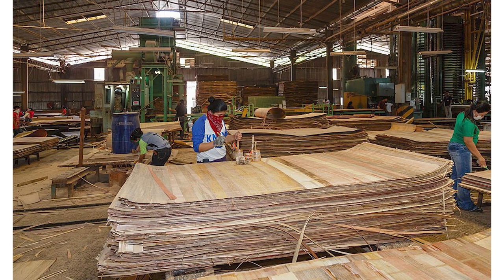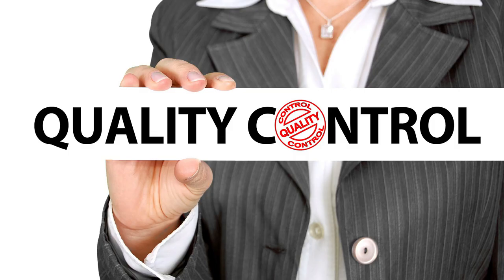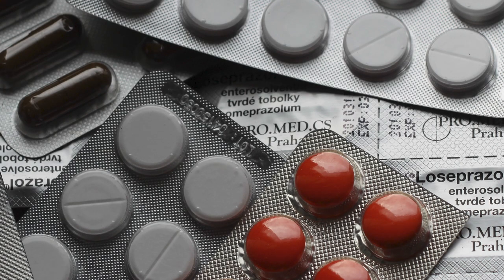A counterfeit manufacturer works on one principle: what's the easiest way to make profits? They don't care about quality standards, regulations, or how it affects consumers. Not only with plywood — counterfeiting happens in every other industry like milk, pharmaceuticals, or even clothes.